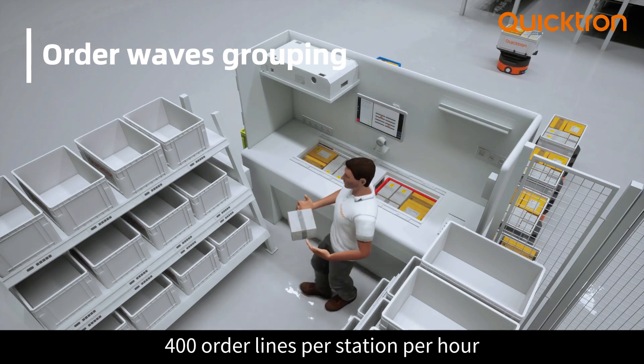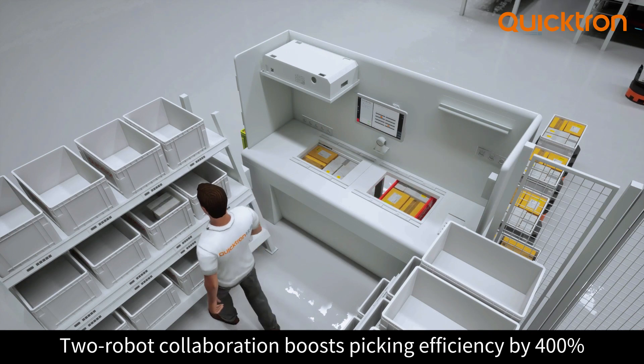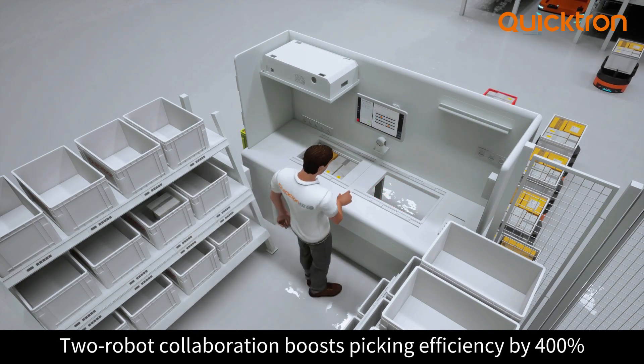Quick Bin gives the impressive output of 400 order lines per station per hour and boosts picking efficiency by 400%.